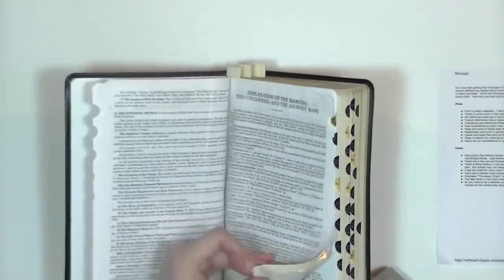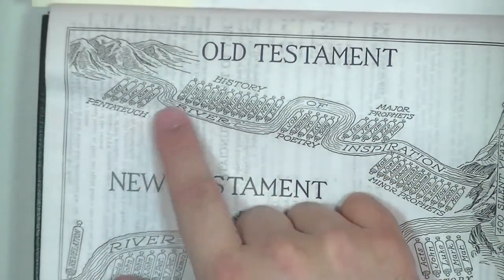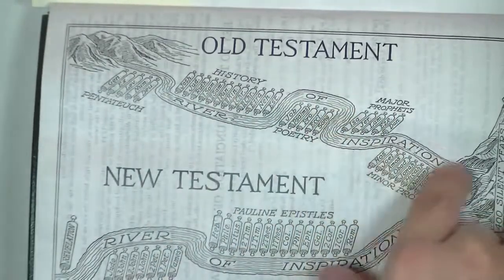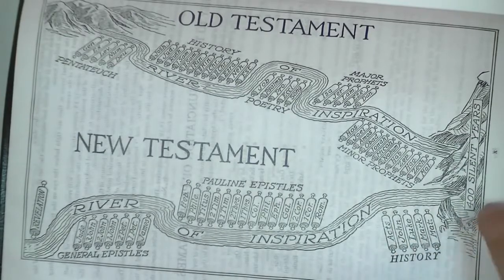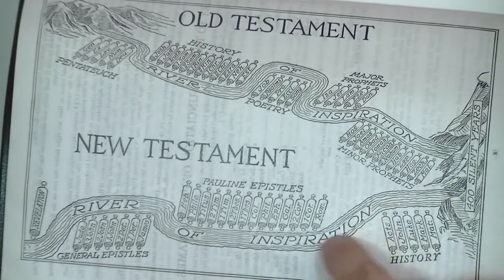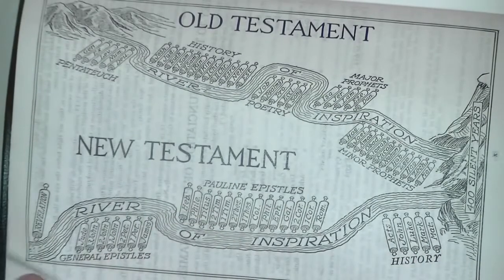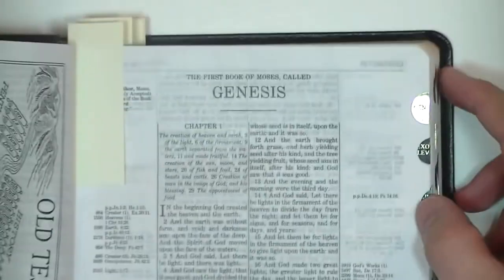Some interesting things in here — like this little diagram showing the Old Testament with the Pentateuch, the first five books, books of history, poetry, major prophets, minor prophets, then a 'river of inspiration' going through 400 silent years, coming out into history — Matthew through Acts — then Pauline epistles, Romans through Hebrews, general epistles, James through Jude, and Revelation at the end. I just thought that was a neat little illustration. I like older illustrations like that.